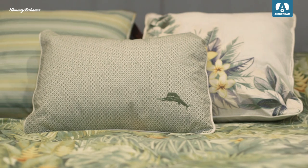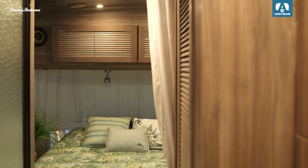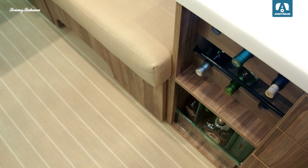Climb aboard and you'll start to relax automatically. Warm tones, wood blinds, leather pulls, soft fabrics — it's your beach house on the go. From the bathroom to the bedroom to the kitchen and dining spaces, the Tommy Bahama trailer evokes that island life feeling.